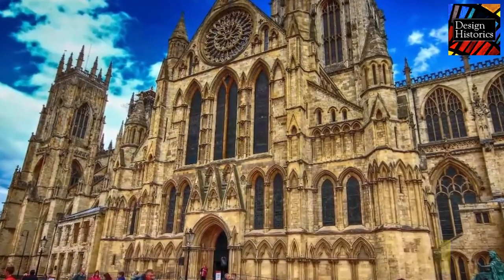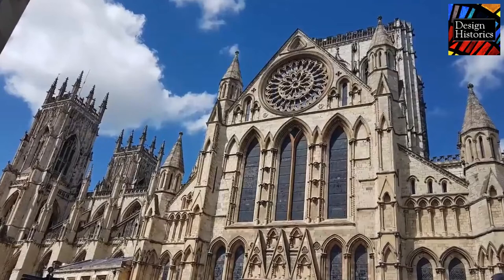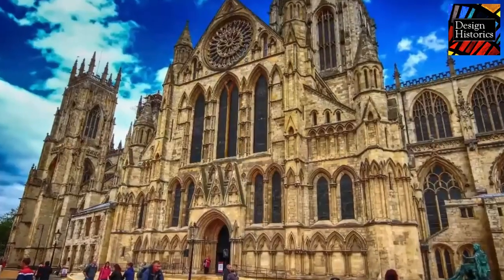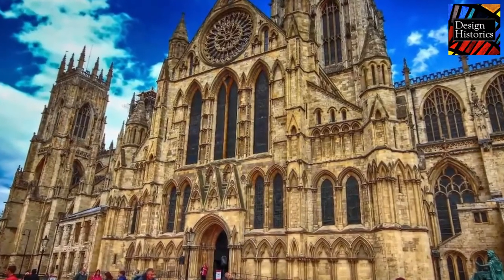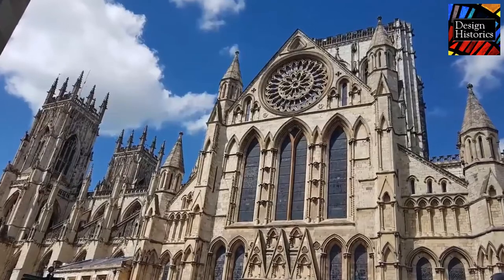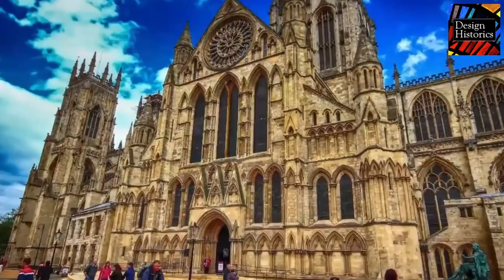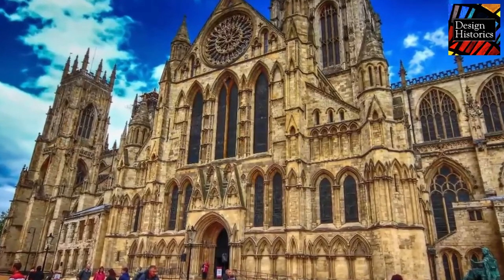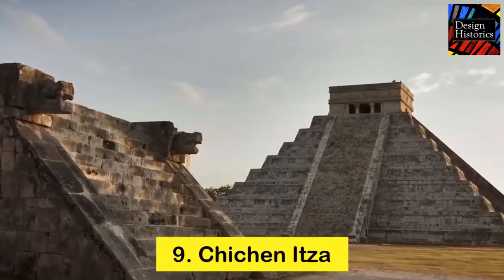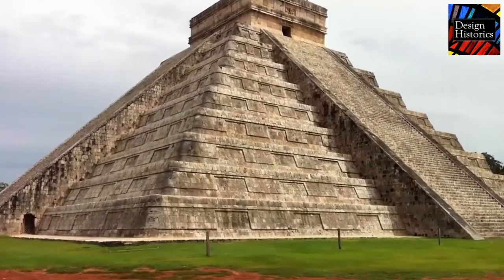Number nine: the York Minster Cathedral. Built in medieval times, this is one of the biggest cathedrals of the era. It took 252 years to complete; construction began in 1220 and ended in 1472. The cathedral proudly displays the largest stained glass window in one structure. It is 520 feet long. There are three towers in the York Minster Cathedral, each 200 feet tall. The cathedral displays the best of medieval architecture.